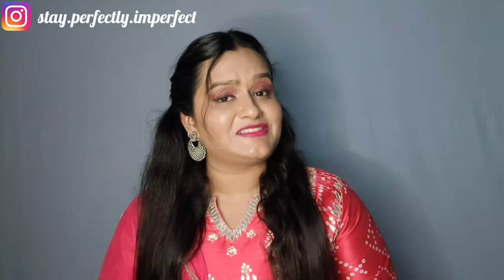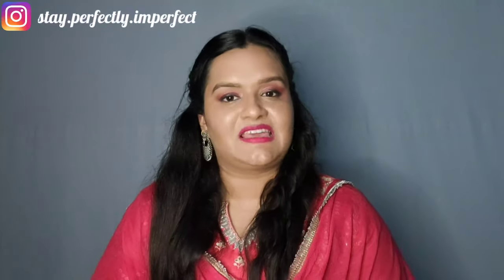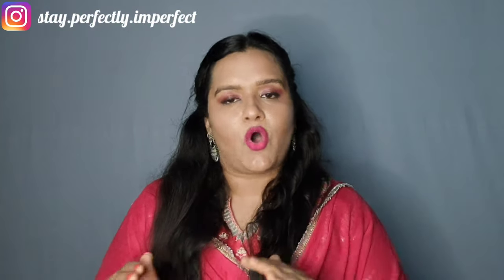Hello, hi, namaskar! Welcome to my channel 'Stay Perfectly Imperfect.' I'm coming with the second video in my series, and today I'm going to tell you about six different types of slings that you should own. If you have these specific pattern slings, you won't need to invest in other slings very quickly. They're not very costly — they're budget-friendly — but they look trendy. I'll also give two options that work with both ethnic and western wear, solving the ethnic carry problem.